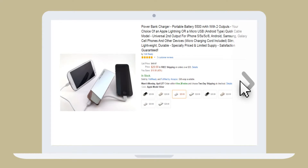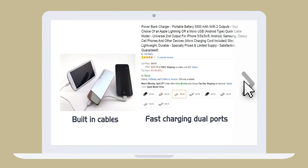These multifunction portable battery chargers work great for Apple iPhones, Galaxy, Samsung and other devices. They have built-in cables, fast charging dual ports and come in multiple colors and compact designs.